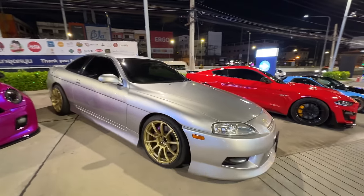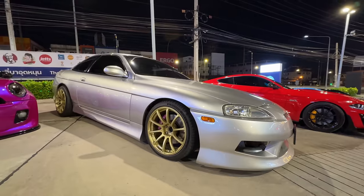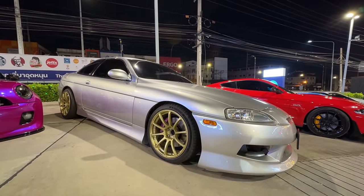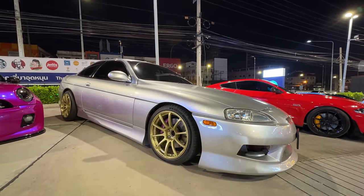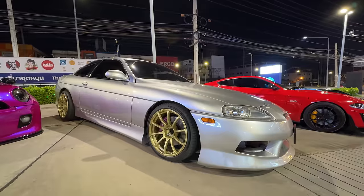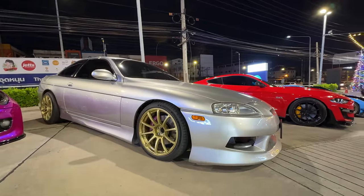This is something you definitely don't see often in Thailand - in the US we call it a SC300 if it has a 2JZ, or SC400 if it has the V8. But I'm pretty sure here it's called a Toyota Soarer - what do they call it here and in Japan? I don't even remember.